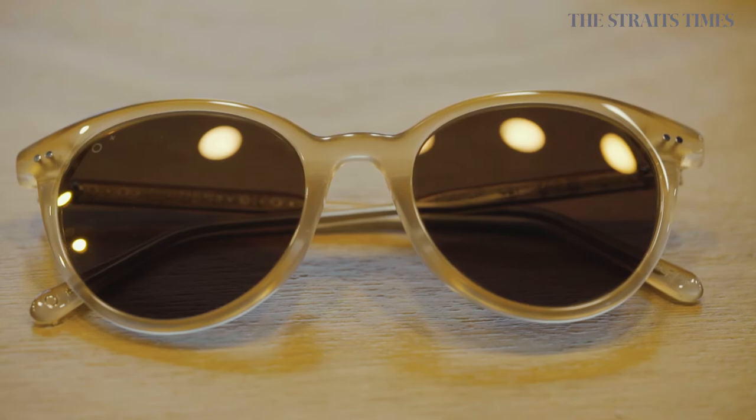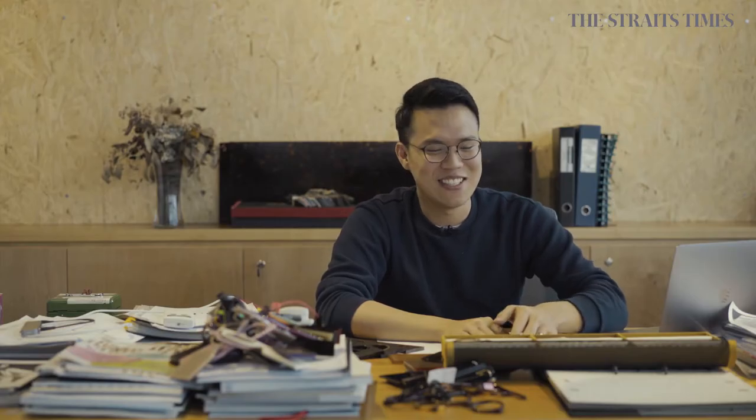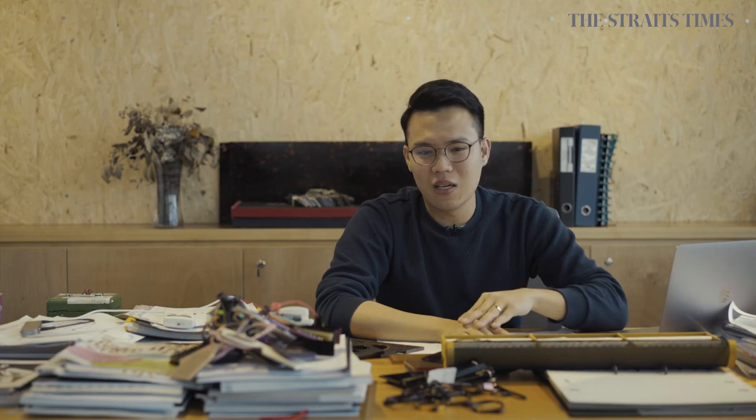I use my wife as my guinea pig. She always gets the prototypes. She wears them for a while to see the feedback that she gets, and also because I trust her taste.